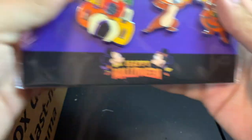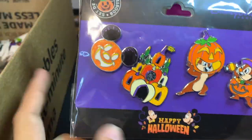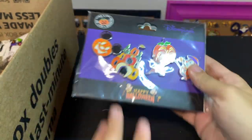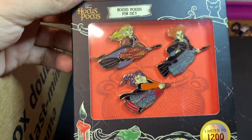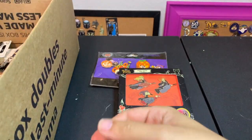Starting off with the first ones here — this first set is Chip and Dale. We've got the castle Chip and Dale and a matching pumpkin. This was a booster set from Disneyland Paris last year. Next up is a three-pin set of the Hocus Pocus witches, and it was a limited edition set of 1,200.